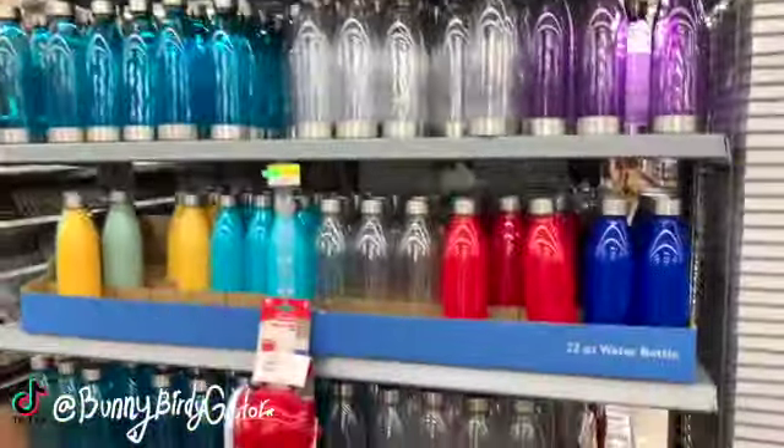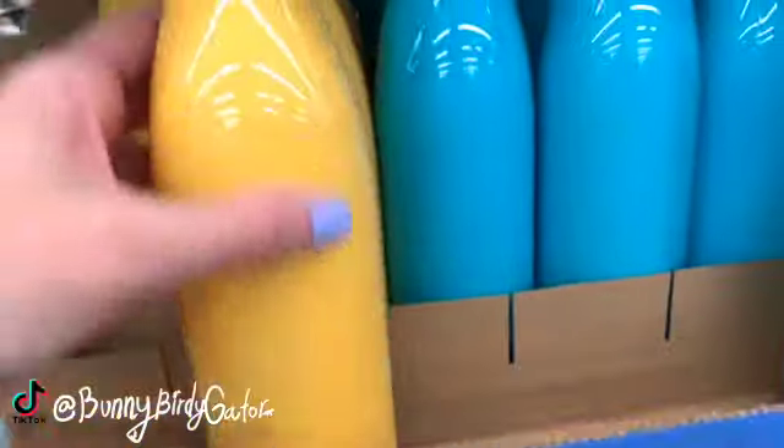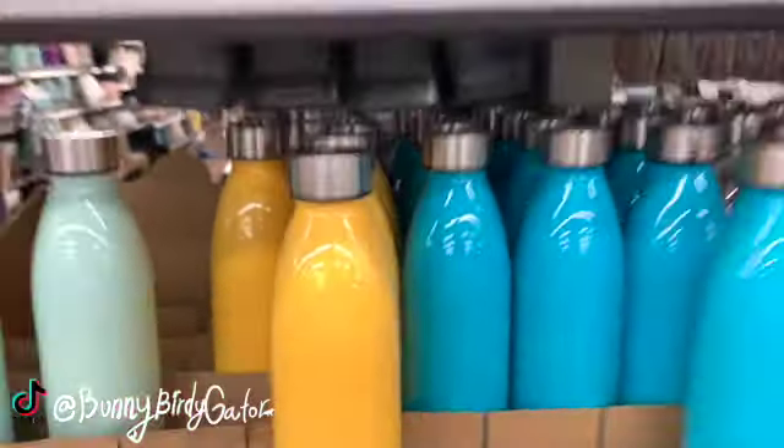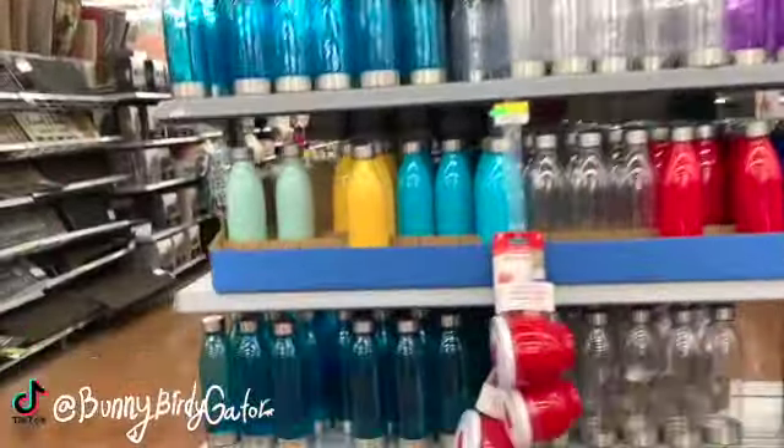These are a dollar each, you guys. Did you see my TikTok where I showed these? I really love the yellow one. They come in blue, clear, and purple. This green is so pretty — so, so pretty.